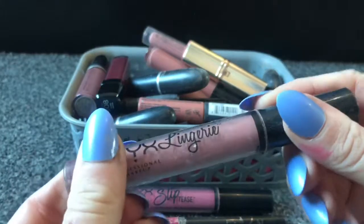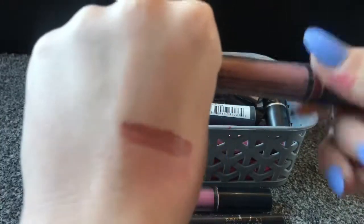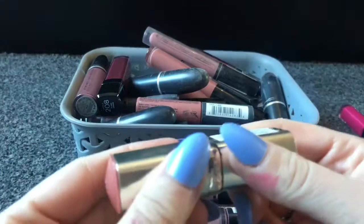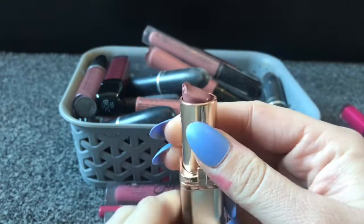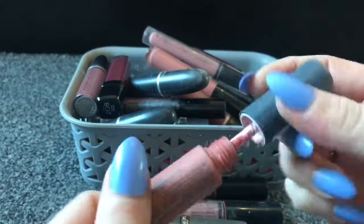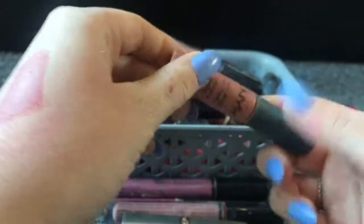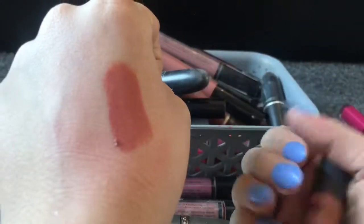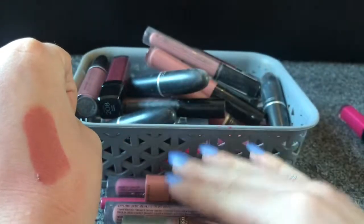Next I've got a NYX Lip Lingerie. I used to wear these quite a lot — it's a pinky nude sort of shade. I do really enjoy wearing nudes so I'm going to keep that one. Next I've got this L'Oreal lipstick that I wear every day — look how much I've used, so I'm definitely not throwing that away. Next is a NYX Soft Matte Lip Cream. There's not much left but the texture is really nice — they don't dry your lips out and the texture is really soft. I do like the shade so I'm going to keep that in the keep pile.